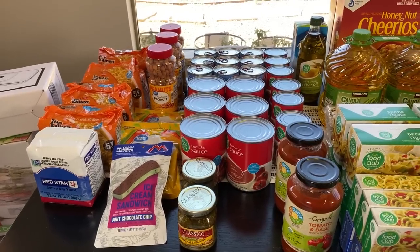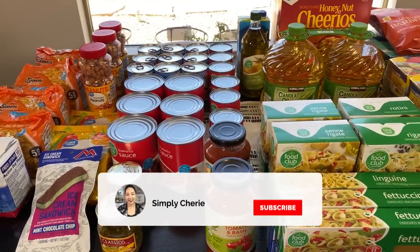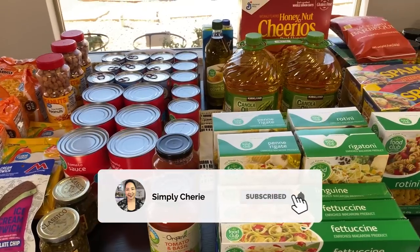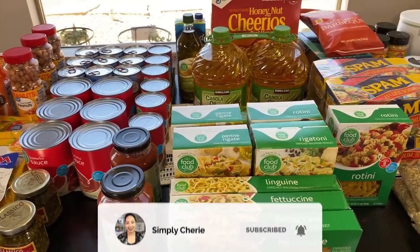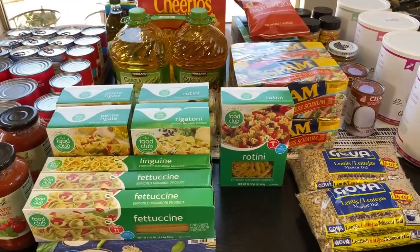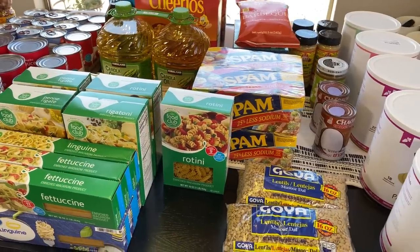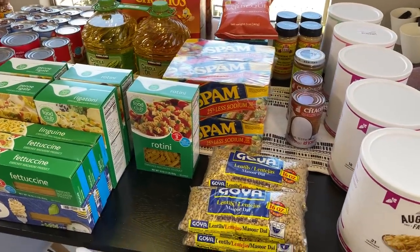Hi friends, it's me, Simply Sherry, helping you make home and entertaining simple. In this video I'm going to show you what I've stocked up in the month of July. I've started following the news back in January and from January to March I did prep food, and I do have a video showing my two-week prepper pantry.